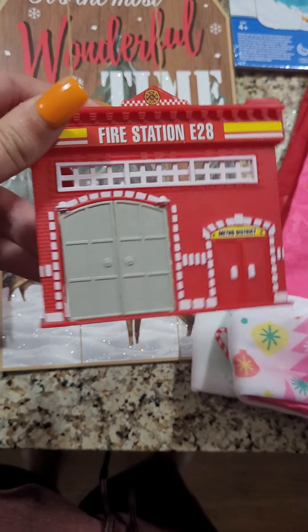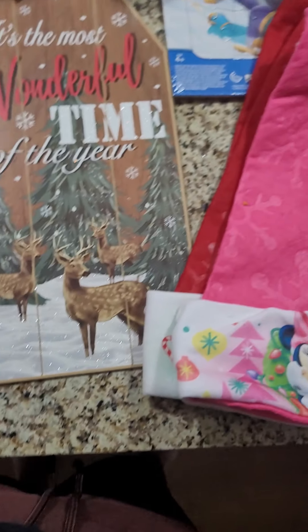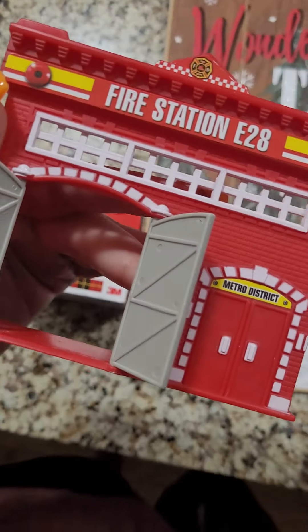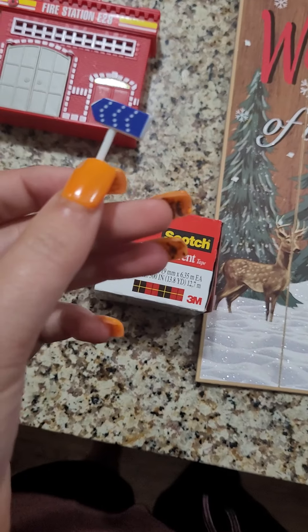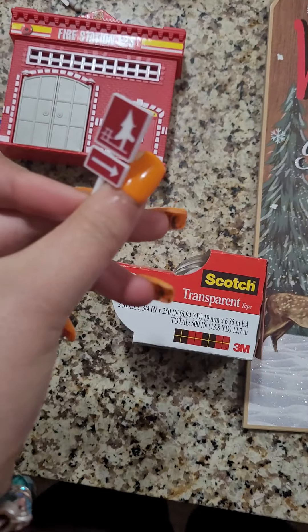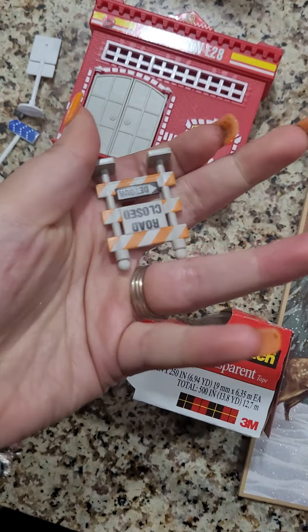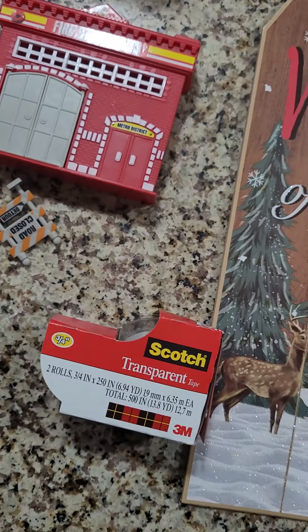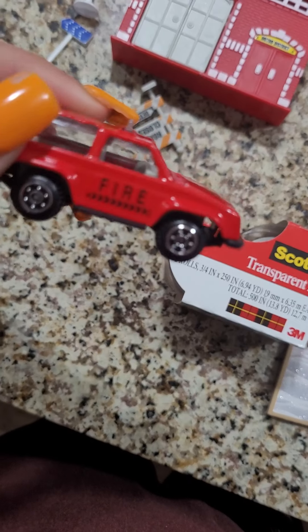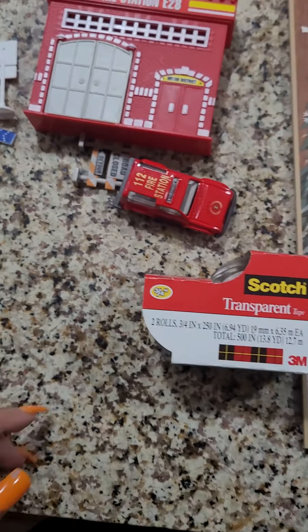Liam got this fire station toy. He thought that was cool — he picked it up. It came with these signs and a car with it. It says 'fire station.' So he thought that was cool.